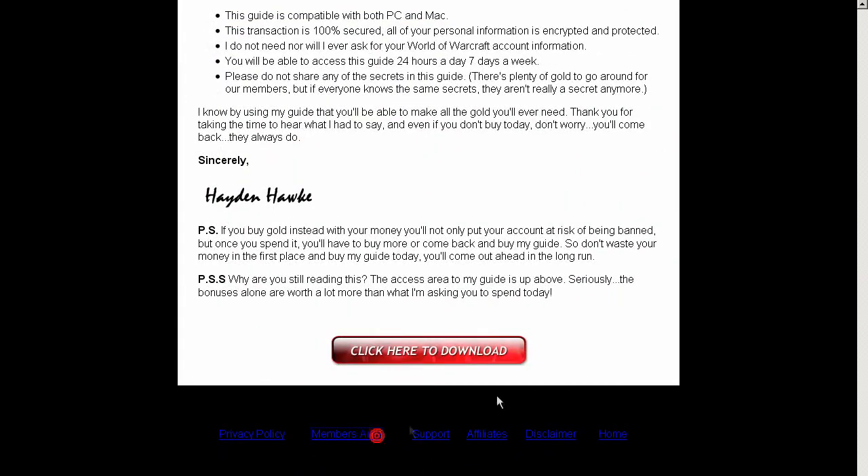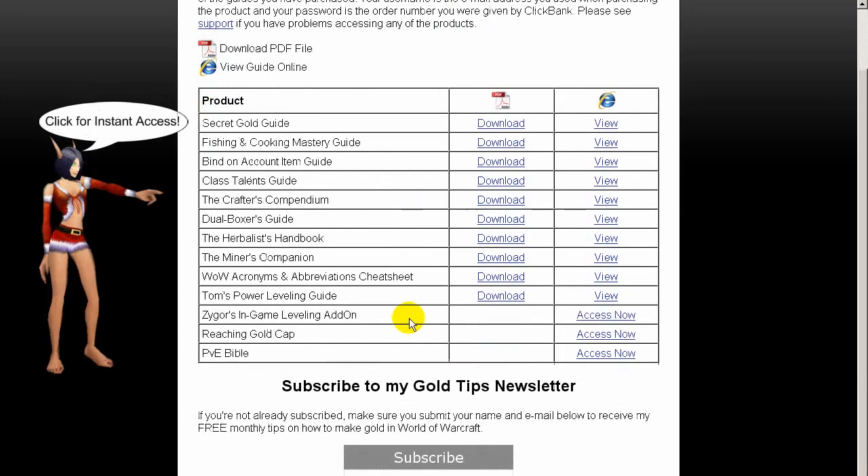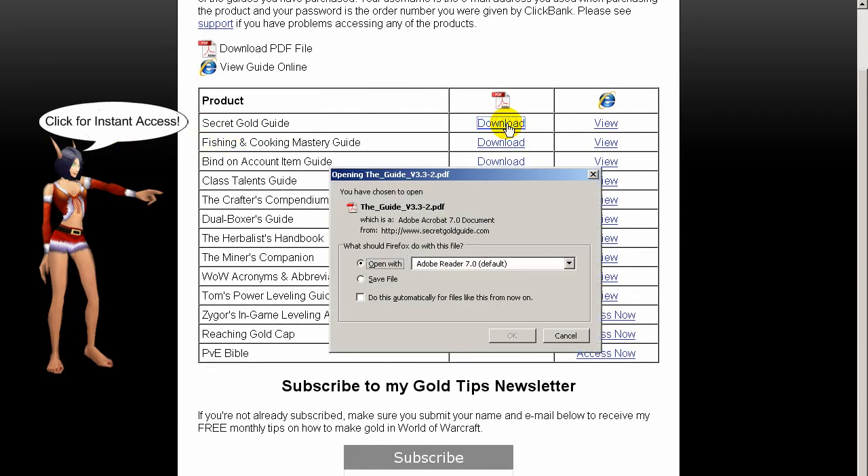Now let's check out the members area and see what's inside. As you can see here, we have two optional formats with the guide. The first one is the PDF format, and this is probably the best format for printing the guide. You can still use the menu to select different parts of the guide.